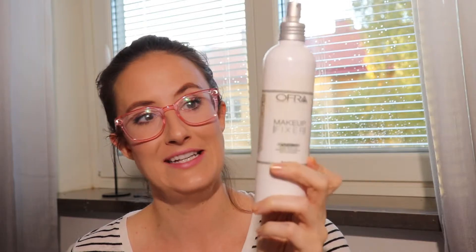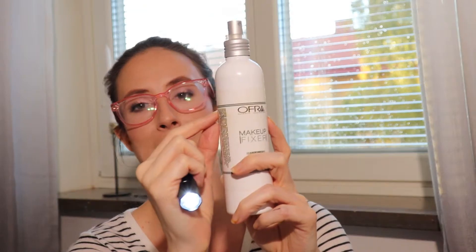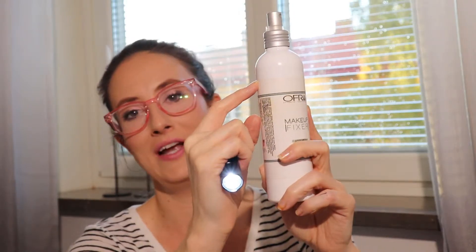I used my Ofra Setting Spray 18 times. Holding a light up to the packaging I can see I started somewhere up higher and have used about an inch worth of product, which surprised me. I've never actually measured product progress on a setting spray before — that's cool.